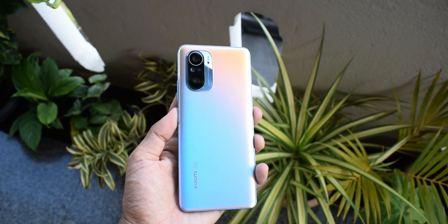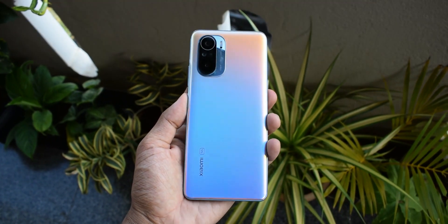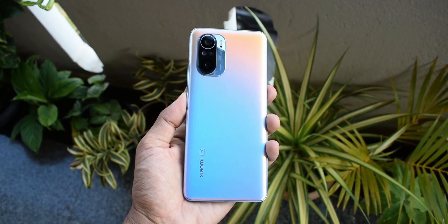As you can see, this has a matte finish on the back and looks really gorgeous. The best part is it shimmers in different colors depending on the angle you hold the phone, or perhaps depending on the angle of the light hitting the phone.